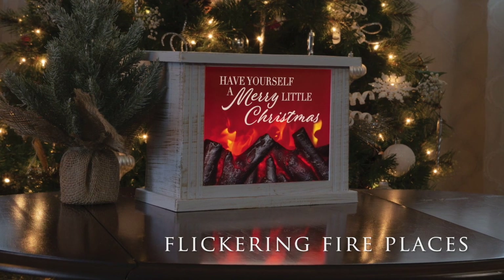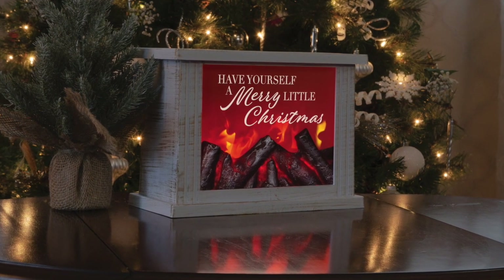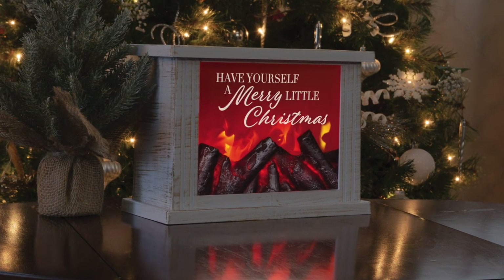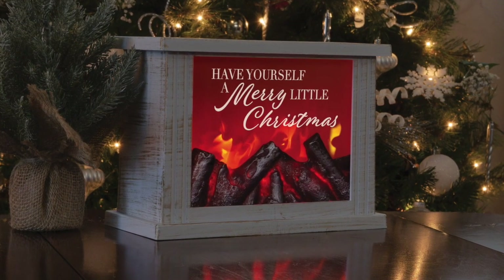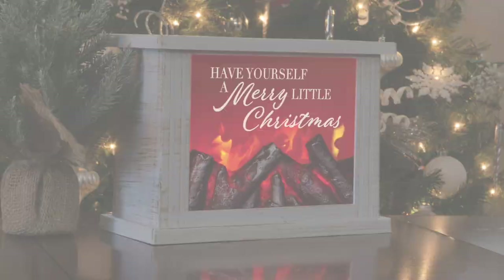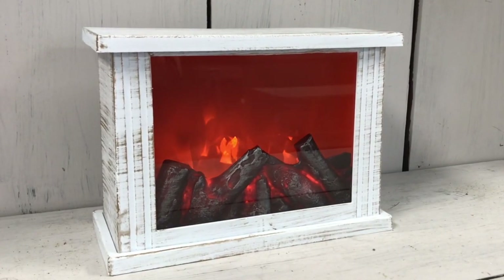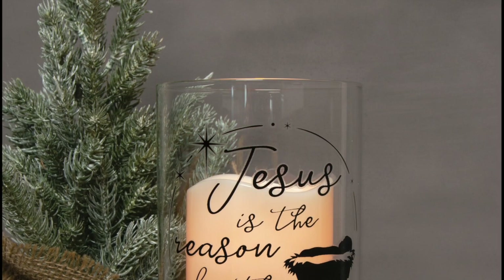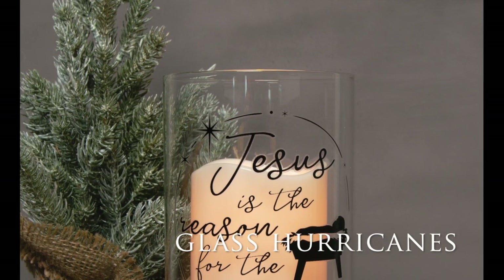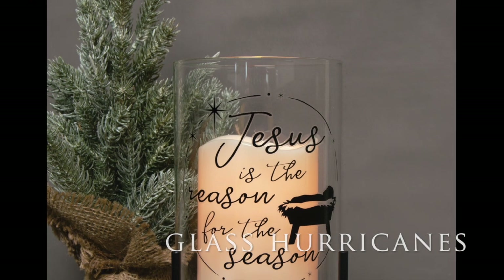Our flickering fireplaces are made with high-quality poly resin and feature flameless LED lights. The lights run on a timer — six hours on, 18 hours off — and require three C batteries that are not included. The fire actually moves like real flames and illuminates the message above them.